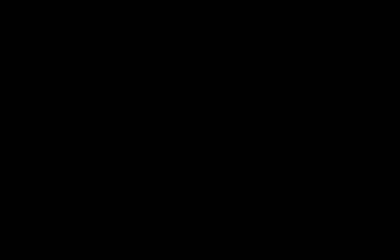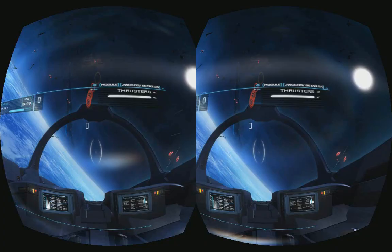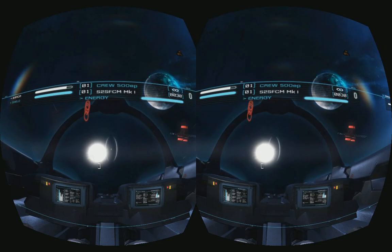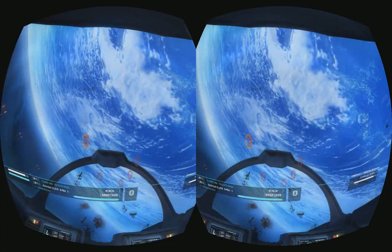We start off at number 20 with Strike Suit Zero, the best space shooting experience that is publicly available at the moment. The gameplay is spectacular. Unfortunately, there are some issues with the HUD and the menus — hopefully that will be addressed sometime soon. But what great shooting gameplay.